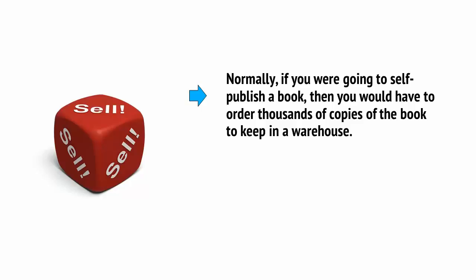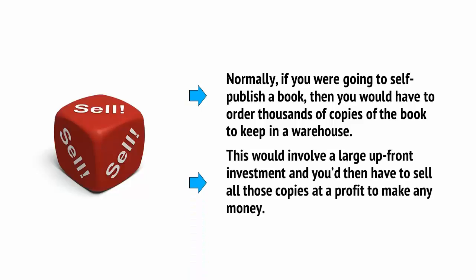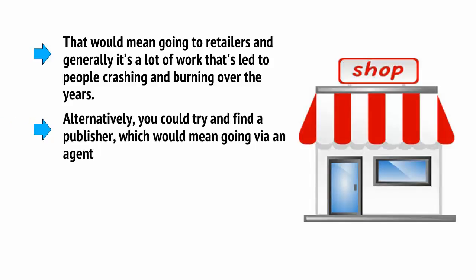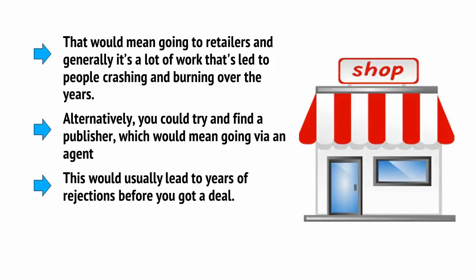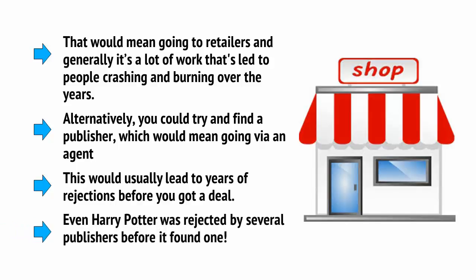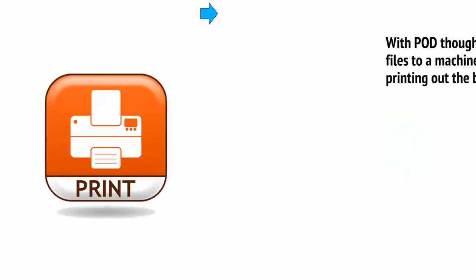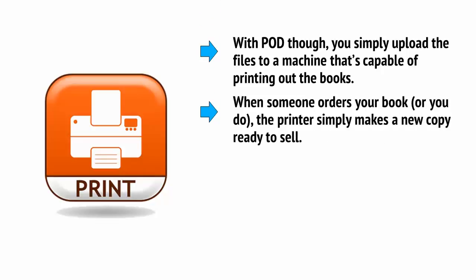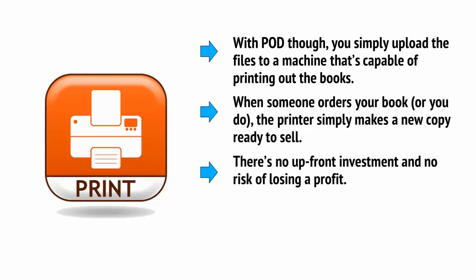Normally, if you're going to self-publish a book, you would have to order thousands of copies and keep them in a warehouse. This would involve a large upfront investment, and you'd then have to sell all of those copies at a profit to make any money. Alternatively, you could try and find a publisher, which would mean going via an agent, and this would usually lead to years of rejections before you got a deal — even Harry Potter was rejected by several publishers. With POD, though, you simply upload the files to a machine that prints the books, and when someone orders, the printer simply makes a new copy ready to sell.